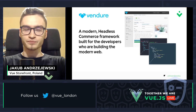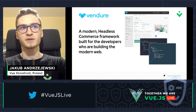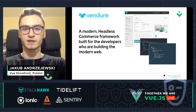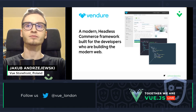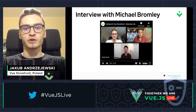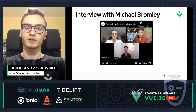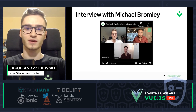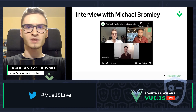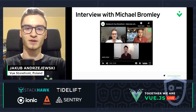Going next into Vendure. Vendure is also related to headless commerce, but in this case it is a framework for the backend part of your e-commerce. If you'd like to learn more about what Vendure is and how it connects to Vue Storefront, we have recently recorded an interview with Michael Bromley, who is the founder of Vendure, where you can hear about what Vue Storefront and Vendure are, how they connect together, and what the plans are for future releases.